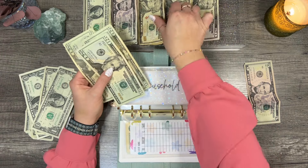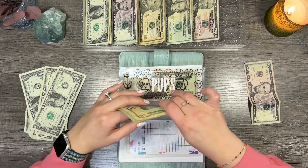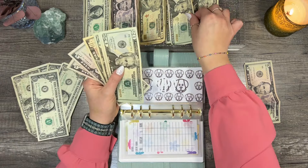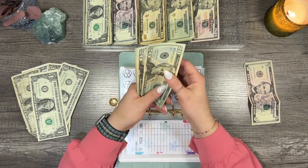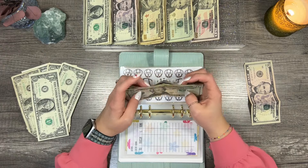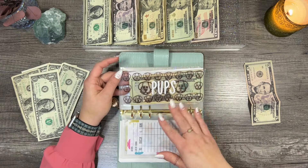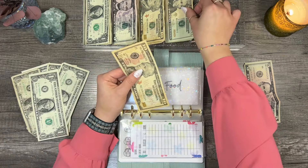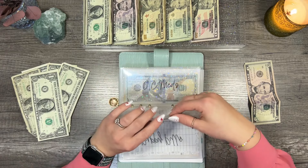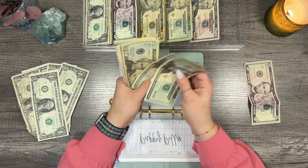We'll pull those ones and put them in our one dollar bag. Household is going to be getting $30, bringing the total to $70. Pups — pulling all those ones! They're going to be getting a $20 stuffing, bringing their total to $100. I did pull some of their money to purchase some new leads for them, so that's where that went. Puppy food is getting $20 and they'll now have $30 — we just purchased them a new big bag of puppy food so they should be okay.